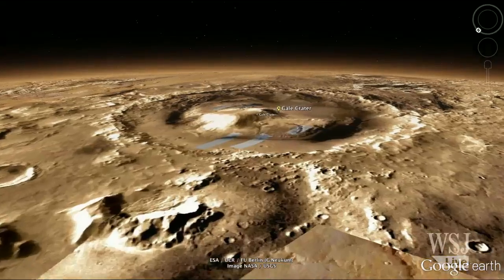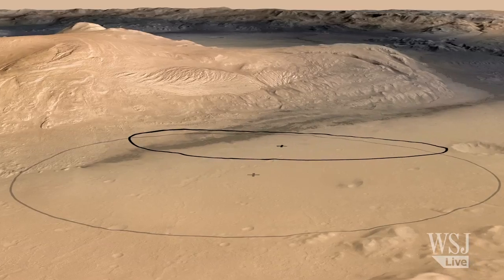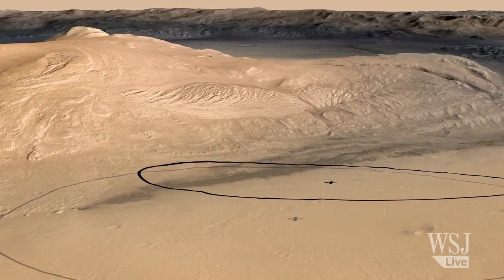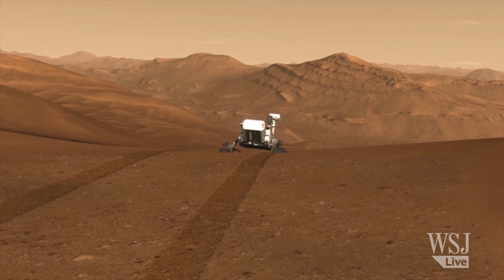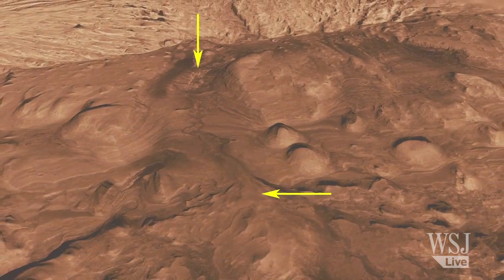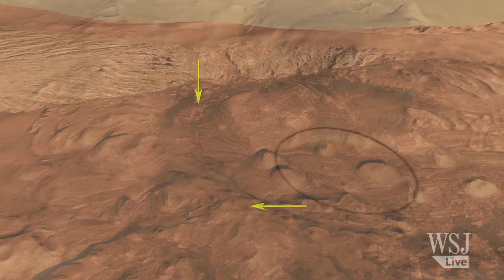Gale Crater is about 180 kilometers around. Mount Sharp is in the center of that crater, and we're landing between the two — almost a moat around Mount Sharp inside the crater. NASA scientists believe Gale Crater contains evidence of water, as well as rock layers that show how the Martian environment has changed with age.